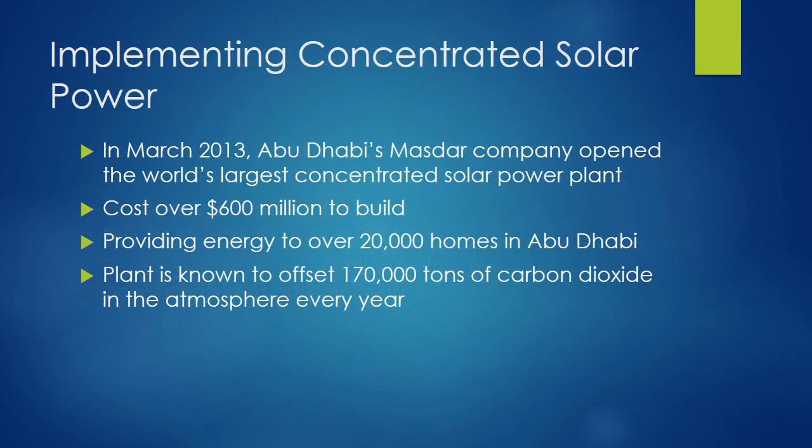In March 2013, Abu Dhabi's Masdar Company opened the world's largest concentrated solar power plant. This plant cost $600 million to build and was the first concentrated solar power plant in Abu Dhabi. It is powering a number of homes in the area and has been shown to offset 170,000 tons of CO2 in the atmosphere each year. Many areas around the world are also considering investing in and implementing concentrated solar power, including Africa — particularly South Africa — India, China, and more countries in the Middle East.